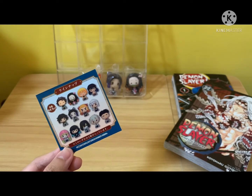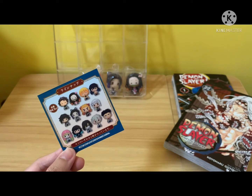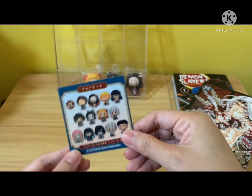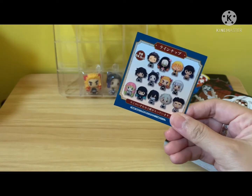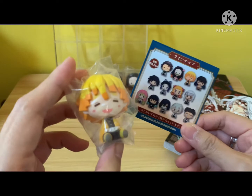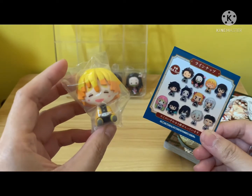I actually cut one side of the box out. So let's see what I have. I don't have Tanjiro. Nezuko I drew it myself. And I managed to obtain a Zenitsu. So actually these minifigs, they are pretty small, I would have to say.